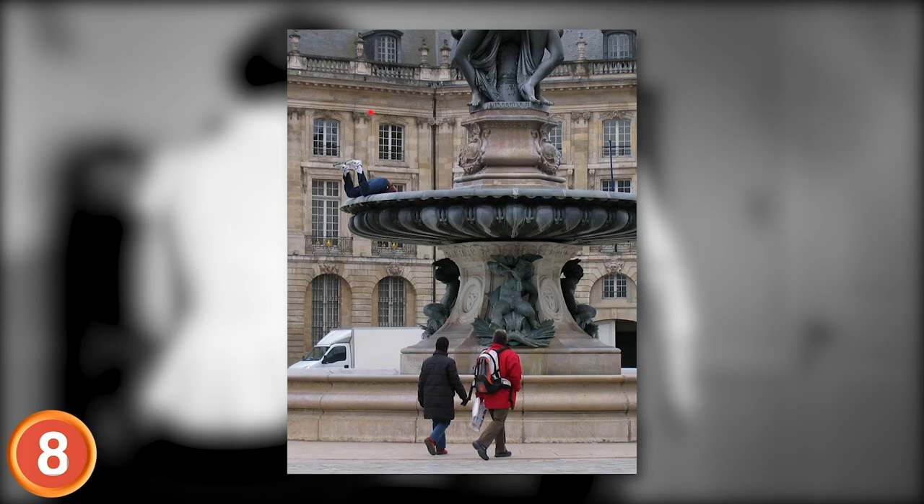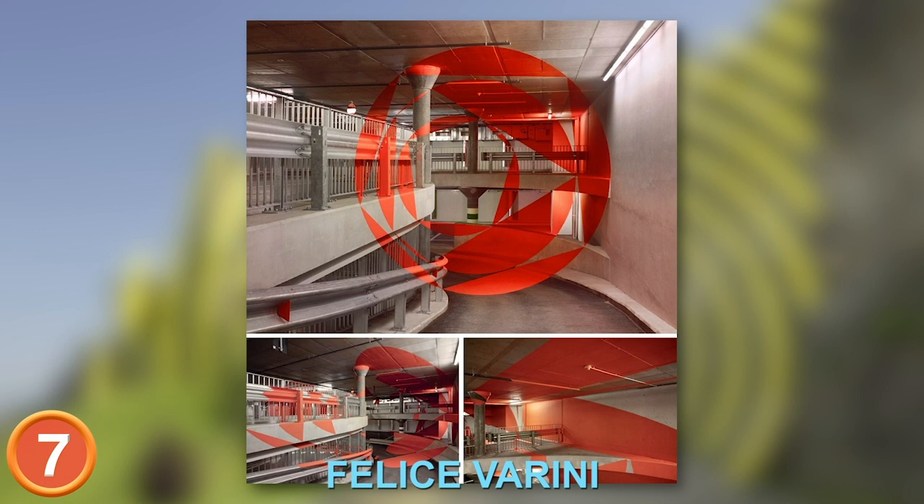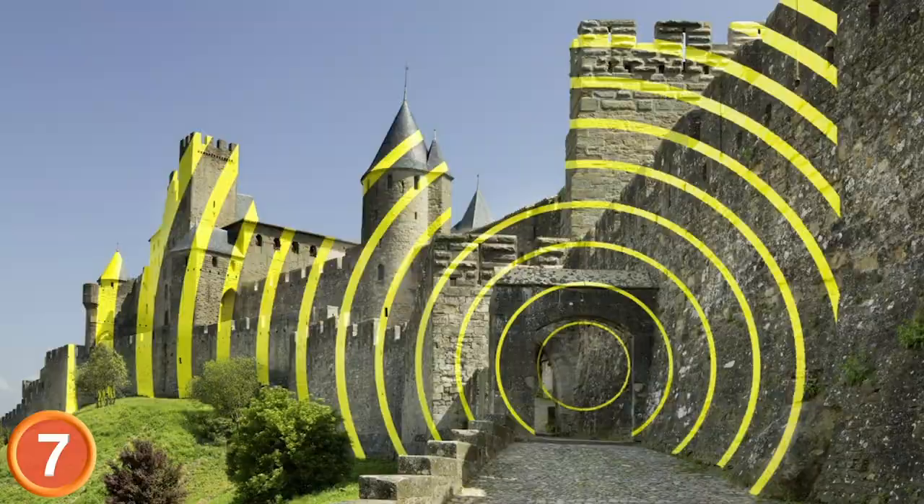Number 7: This colorful and eye-catching installation from Felice Verrini is awesome. It's a hodgepodge of seemingly chaotic shapes, but when everything lines up at the correct angle, it all comes together in one mind-blowing visual experience that seems to defy depth.